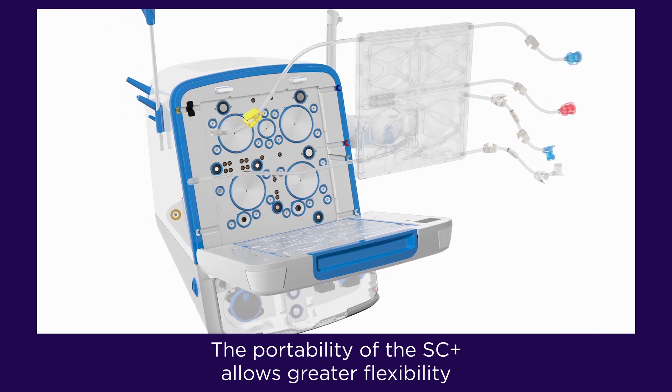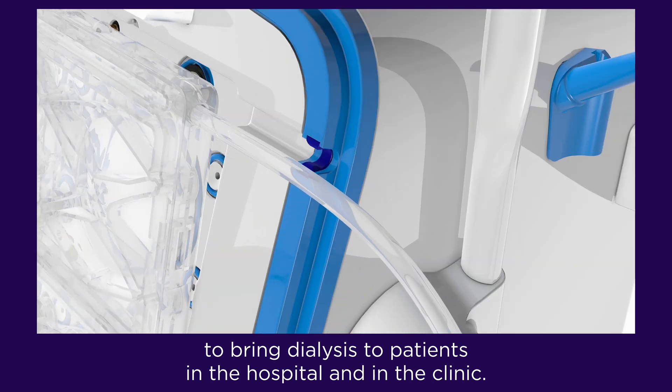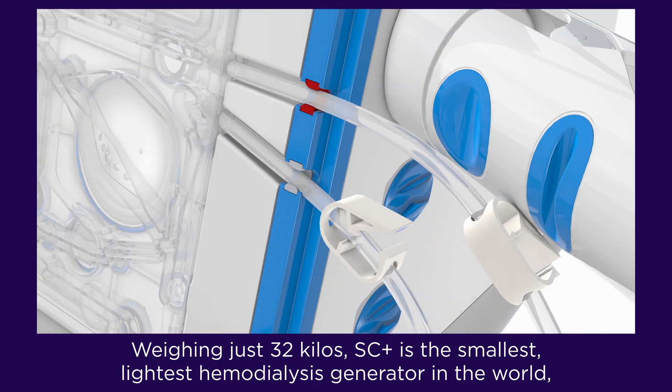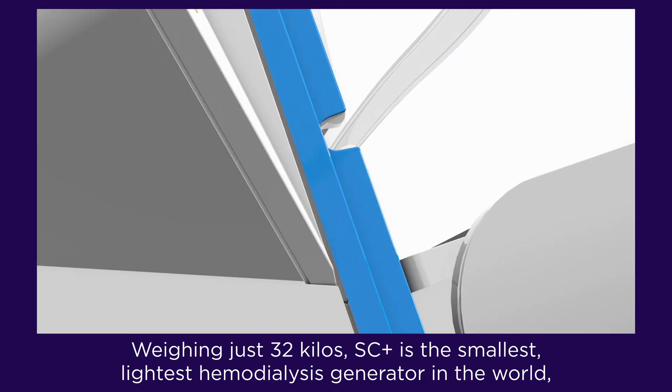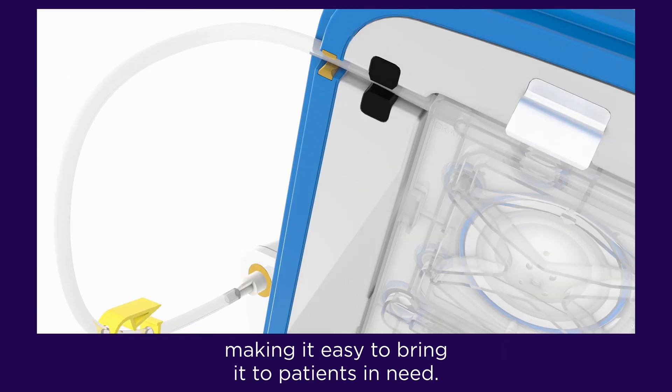The portability of the SC Plus allows greater flexibility to bring dialysis to patients in the hospital and in the clinic. Weighing just 32 kilos, SC Plus is the smallest, lightest hemodialysis generator in the world, making it easy to bring it to patients in need.